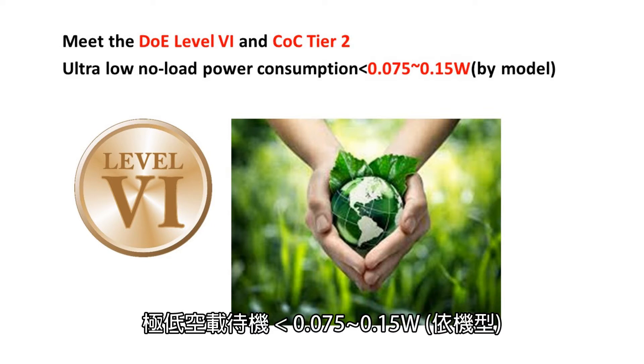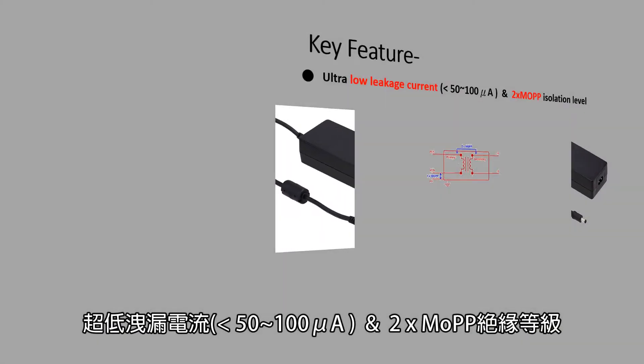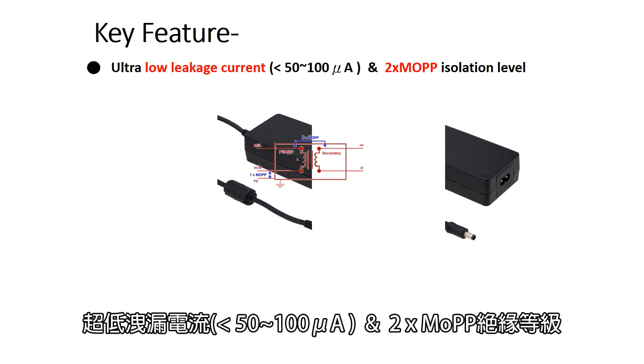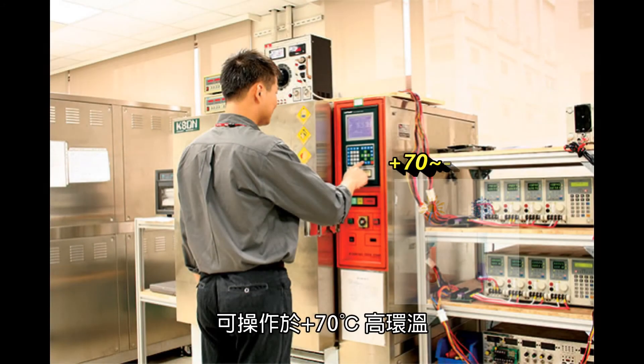Ultra-low no-load power consumption of less than 0.075 to 0.15 W. Ultra-low leakage current and 2 times MOPP isolation level. Can operate for up to 70 degrees Celsius high temperature.